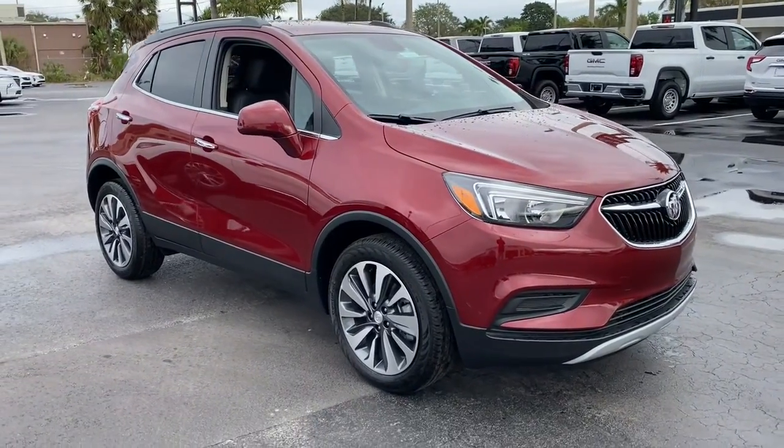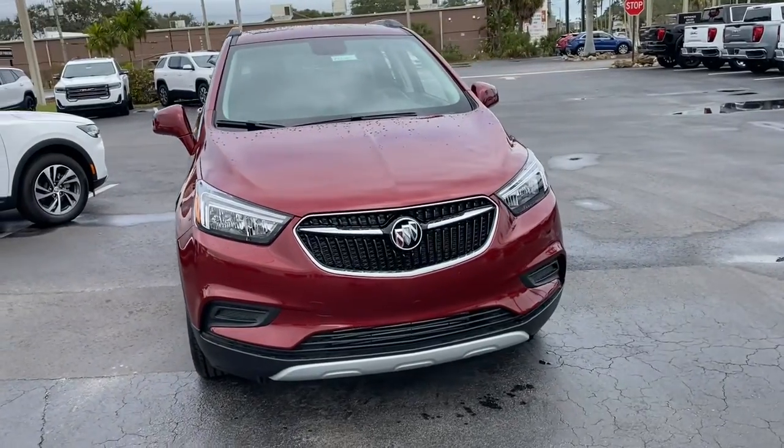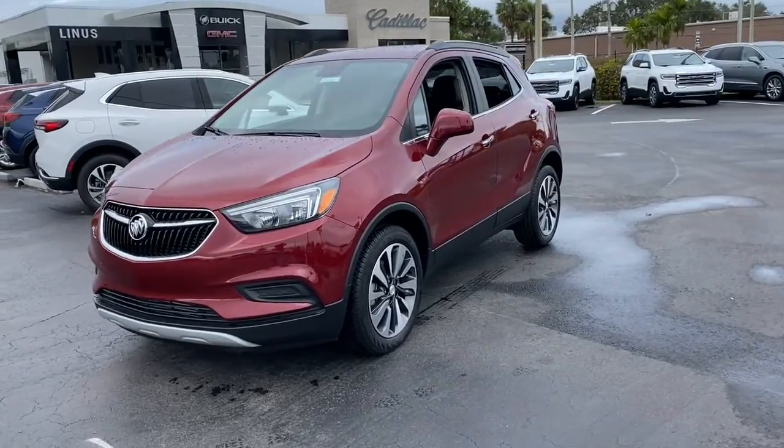Hop into the 2022 Buick Encore. The Encore's sleek styling, efficiency, power, and nimble handling makes navigating your world fun and luxurious.